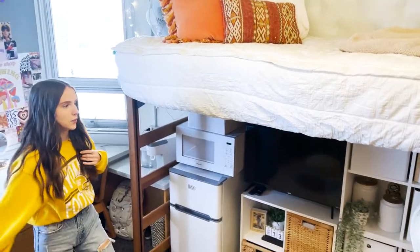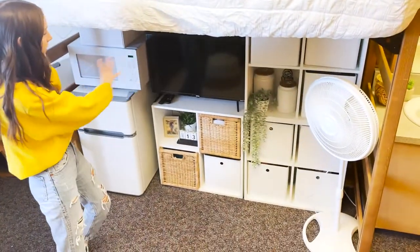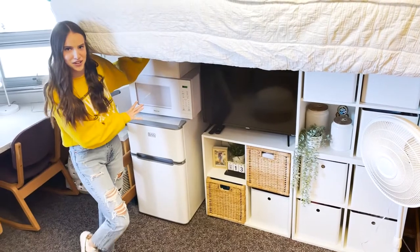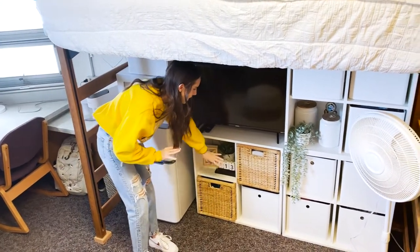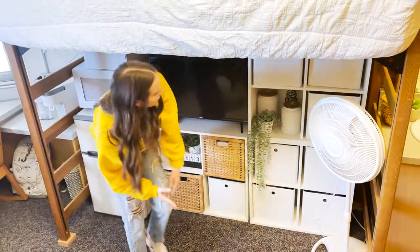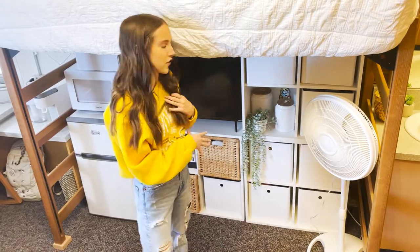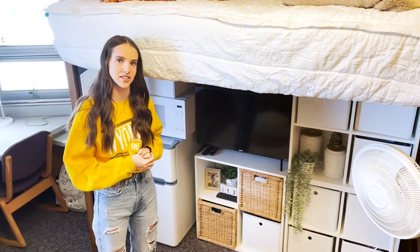Up here is my bed — we completely lofted it so that we could maximize our space down below, and it is very useful. We have our fridge and microwave, a little snack bin with all of our favorite foods, seating supplies, all of our silverware, and more food down below. We separated the bins between each other for our personal belongings. This whole setup has been very helpful this semester and has really maximized our space in the dorm room.